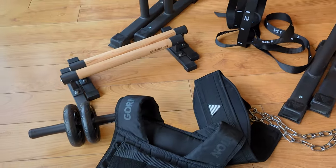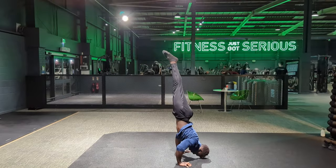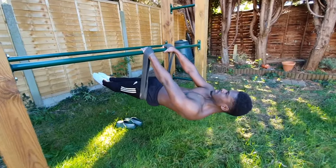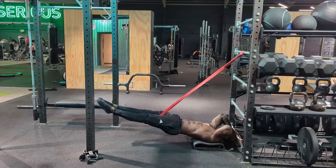I bought every single piece of calisthenics equipment out there so you don't have to, so let's find out what is and isn't worth your money. For a training style that is famous for only needing your body and a free space to get a considerable workout, in bodyweight training there are loads of equipment that you can spend your hard-earned money on.